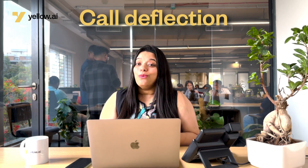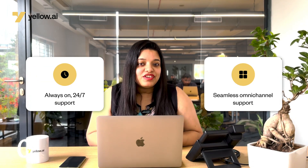And we call this call deflection. And no, I'm not talking about the time when you pretend not to hear when someone is asking you for a favor. Call deflection as a strategy is nothing but adopting solutions that will empower your customers with self-serve capabilities. It ensures that they don't feel the need to call customer support, but they can resolve their queries themselves whenever they want and on their preferred channels.